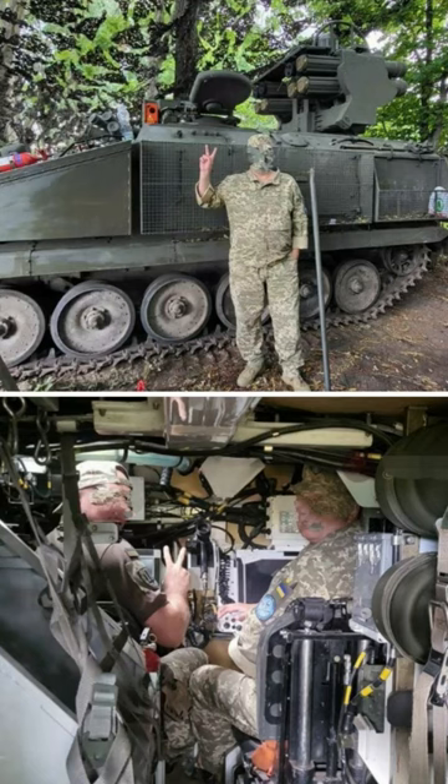Developed from the Combat Vehicle Reconnaissance Tracked Armored Fighting Vehicle, or CVRT, the Stormer is a short-range mobile air defense unit equipped with the Starstreak Surface-to-Air Missile.